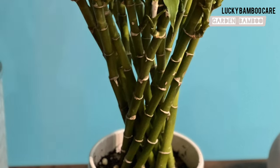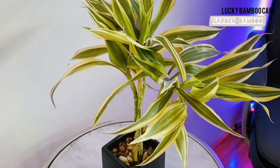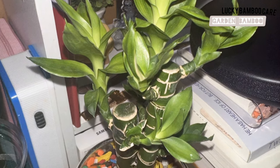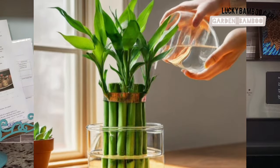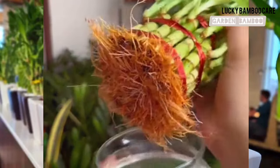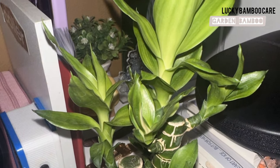Thin, leggy stems mean not enough light — your plant is stretching towards the light source trying to get more. With the right care, your Lucky Bamboo will bring you joy for years to come, enhancing your living space and contributing to a positive, serene atmosphere. Don't forget to water your Lucky Bamboo properly: keep the water level consistent and change it every two weeks to prevent stagnation. Ensure the roots are always submerged in water, and clean the leaves regularly to remove dust and allow the plant to breathe, which helps with photosynthesis.